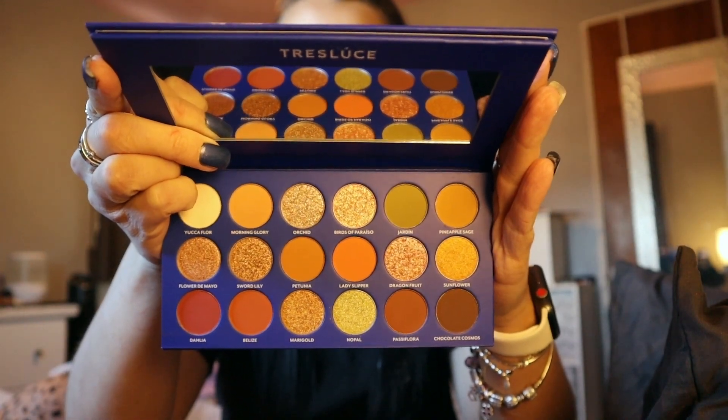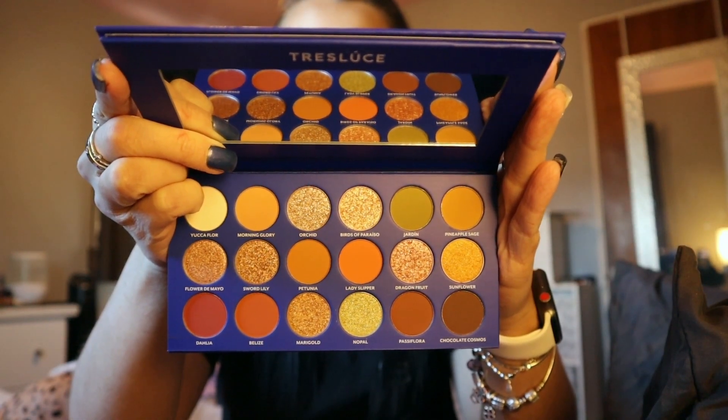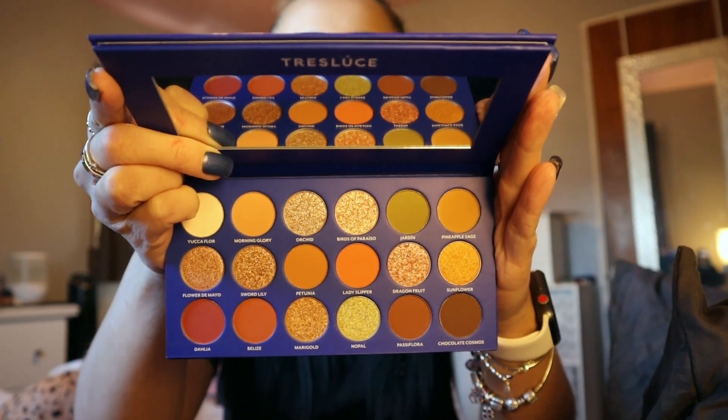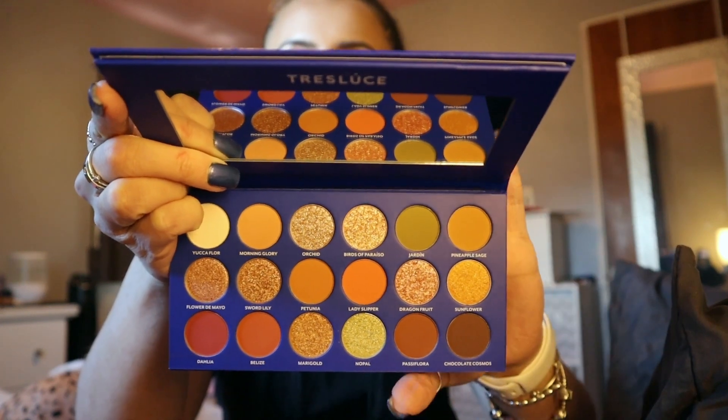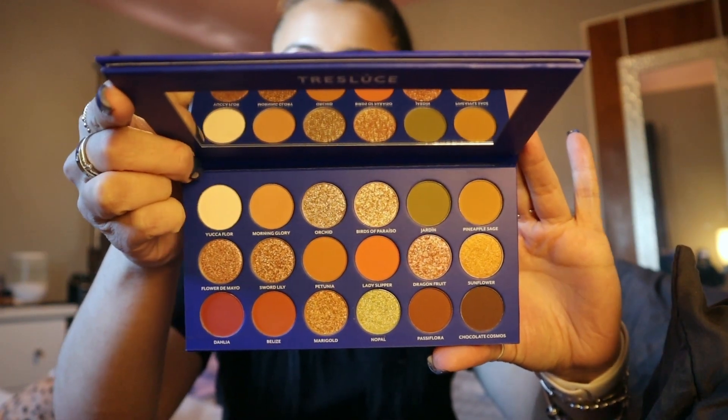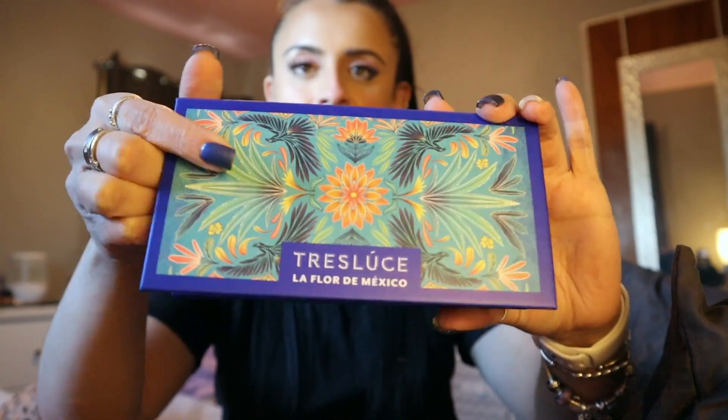Can we please talk about how gorgeous this palette is? This is so pretty — I think it's called the La Flor de Mexico palette. So stunning. This brand was founded by Becky G, so I'm really excited to use it — and the packaging is gorgeous.